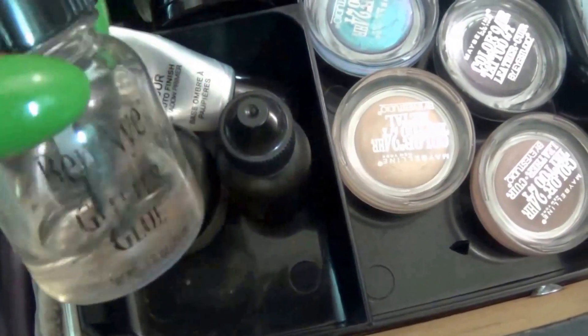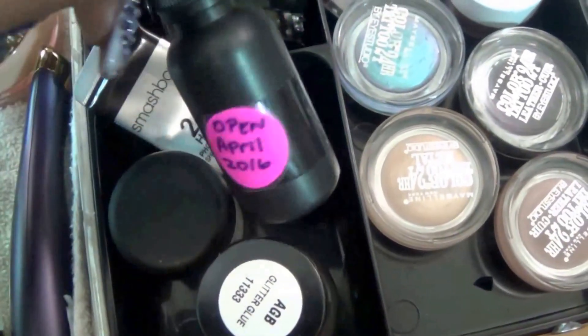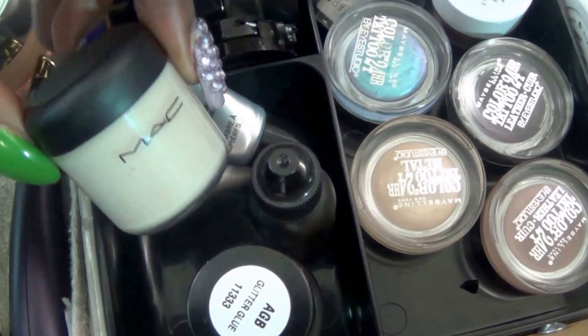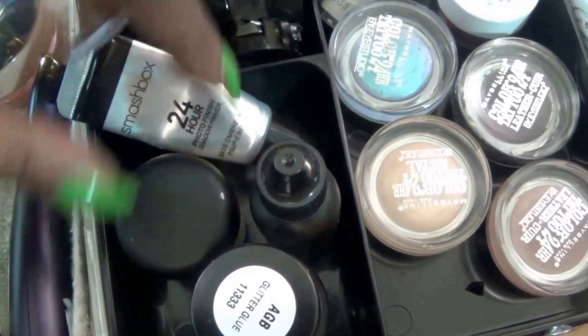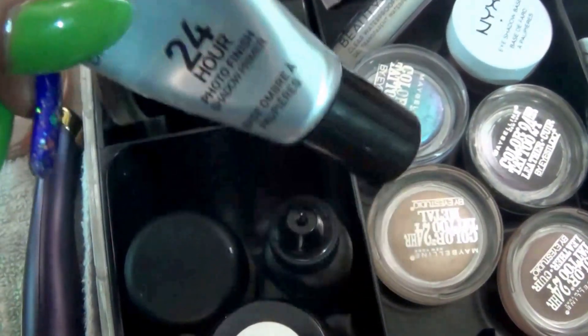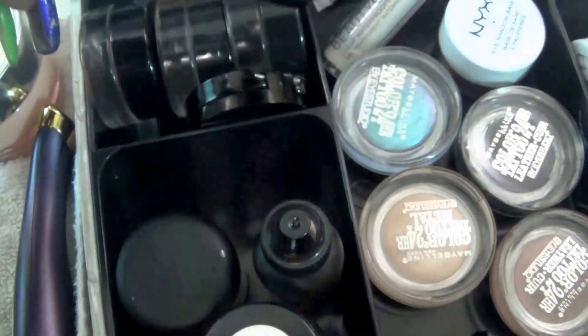Right here we've got the Ben Nye glitter glue. We have the e.l.f. makeup lock and seal. We have matte matte finish, mixed medium. And this is the other eyeshadow primer that I love that works — Smashbox 24 hour.